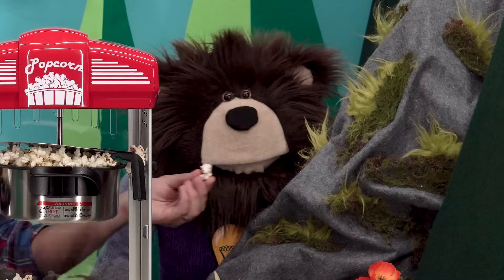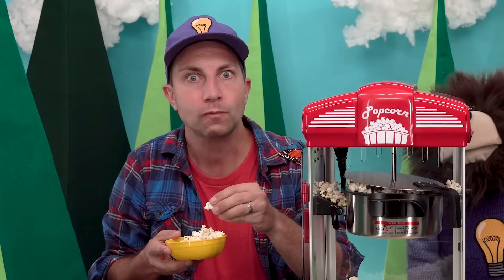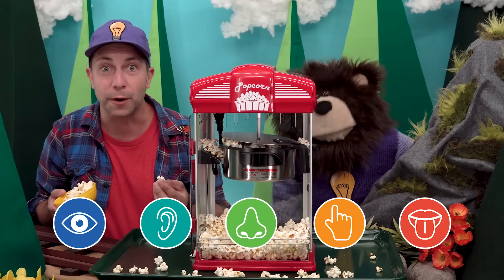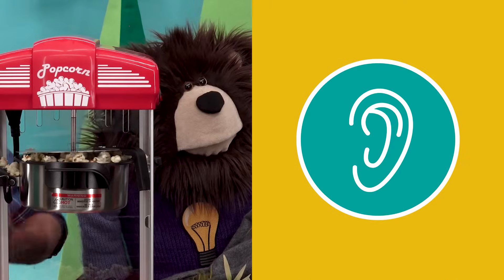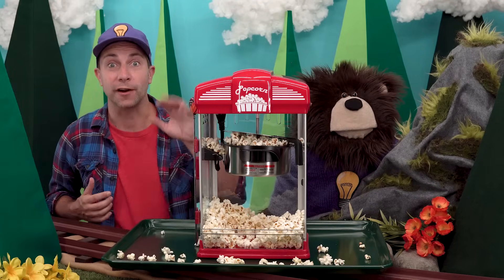Now let's eat some popcorn — here you go, Mayta! Do you know what sense we just used? That's right — we used our tongues to taste the delicious popcorn. Let's recap: Mayta and I used our eyes to see the popcorn popping, our ears to hear it popping, our noses to smell it, our hands to touch it, and our tongues to taste it. We used all of our five senses!